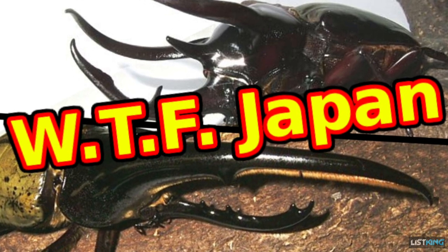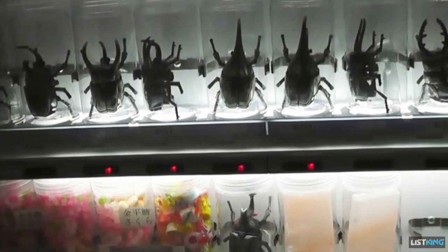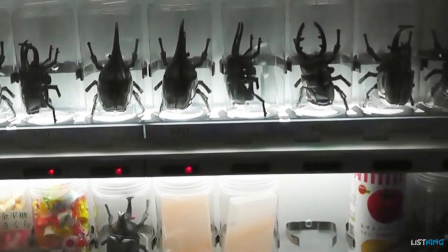This may sound outrageous, but these machines have become so popular that the variety and selection of insects has increased. There are also machines for cockroaches, praying mantises, and even tarantulas.